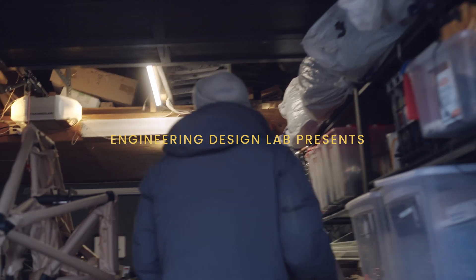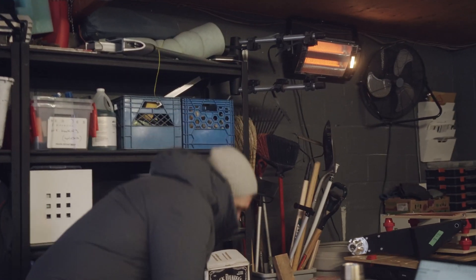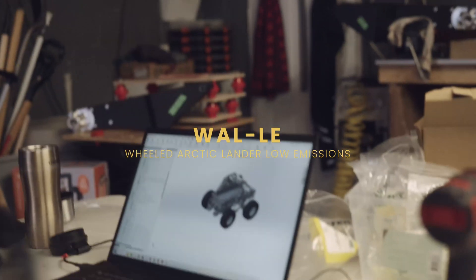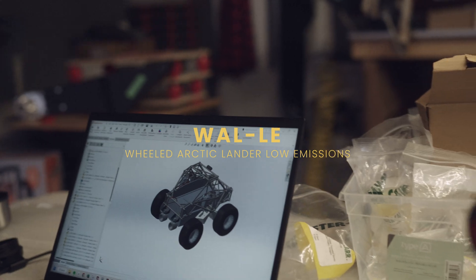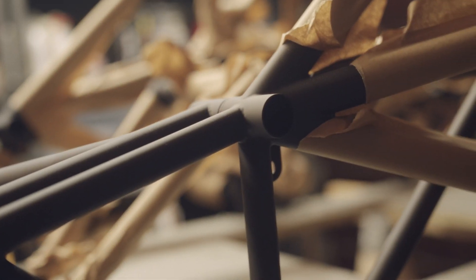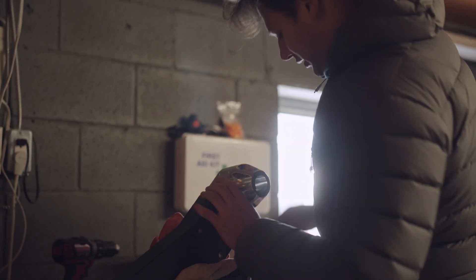Engineering Design Lab is a startup based in Toronto, Canada. We've developed a vehicle that we're calling WALL-E, which stands for Wheeled Arctic Lander Low Emissions. WALL-E is an amphibious electric vehicle, so it can traverse water as well as aggressive terrain.